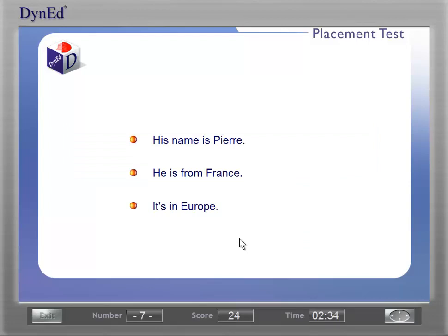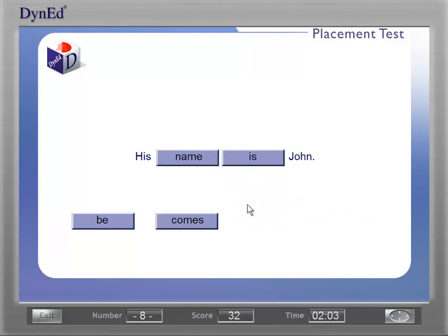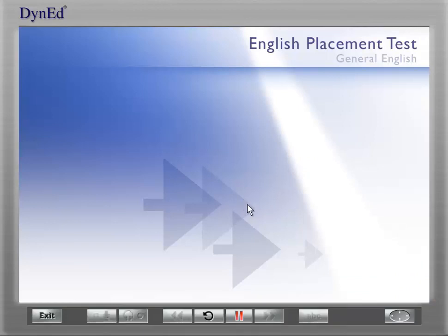Here is an example of a practice question: 'My name is Pierre and I'm from Paris, France. Where is Pierre from?' Each question will be repeated once if you need more time — please click on the correct choice. You can take the practice test a second time if you need more practice.